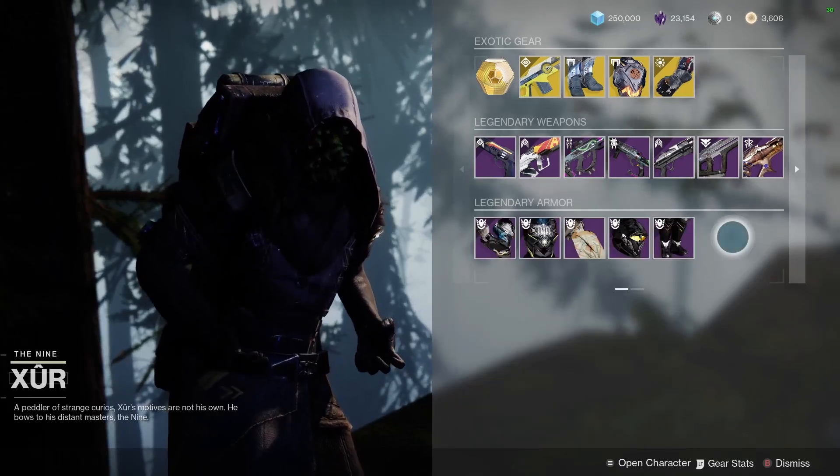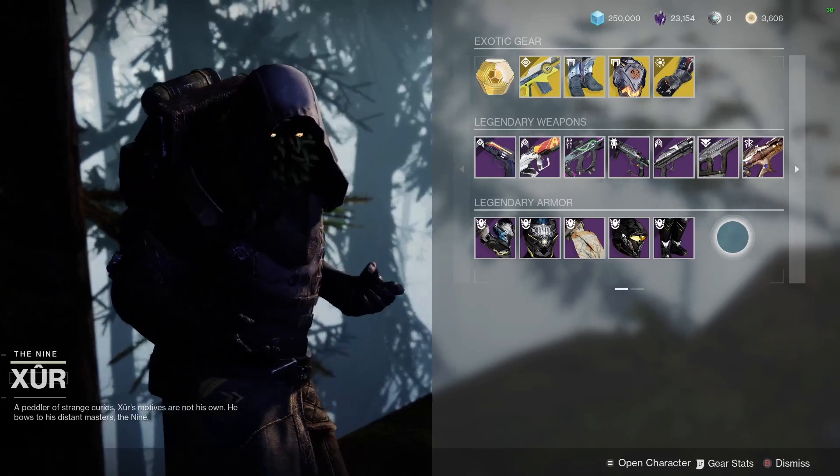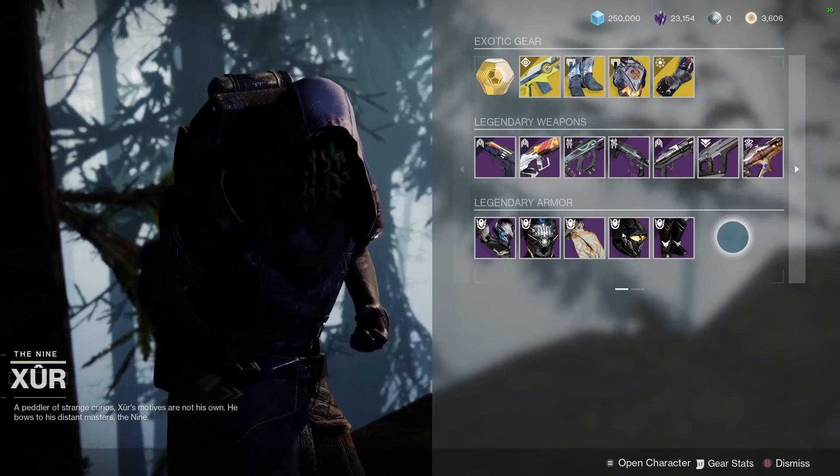And that is what he has for his inventory for this week in Destiny 2. As always, have an awesome day.